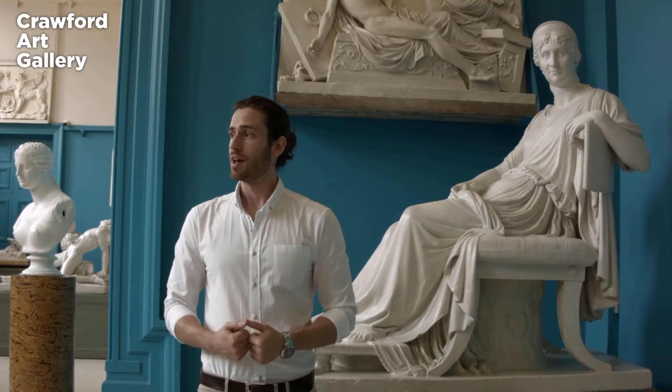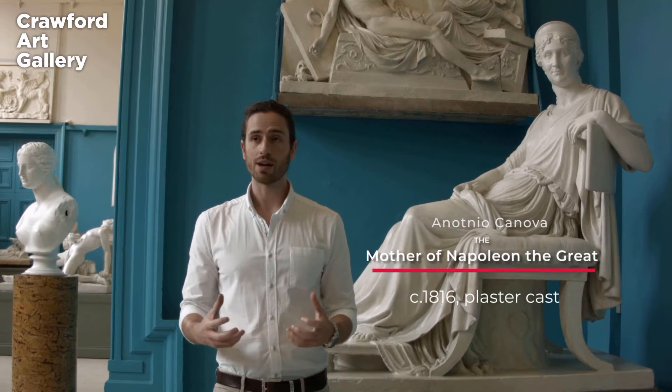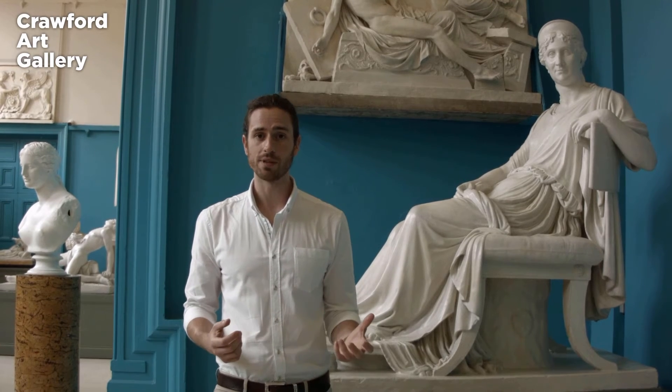These sculptures and their existence here in Cork really are a result of what began with the signing of the Treaty of Tolentino in 1797 between the French Empire and the Papal States in Italy.